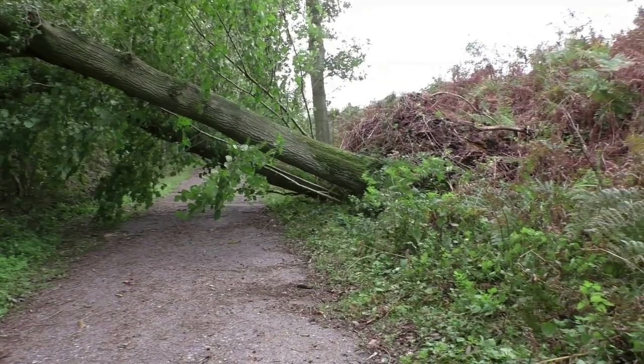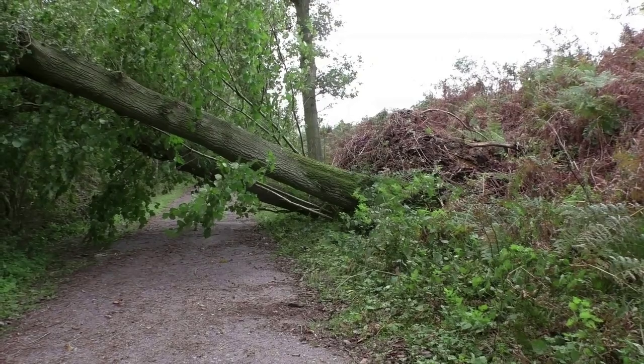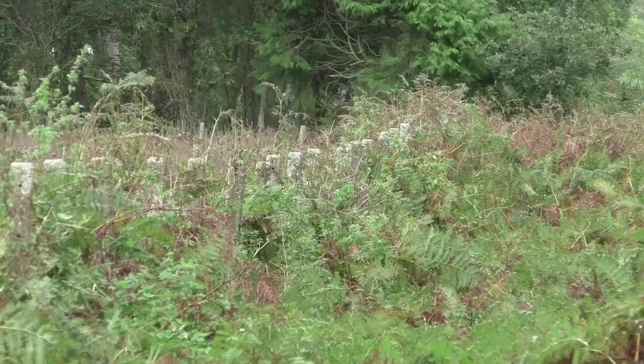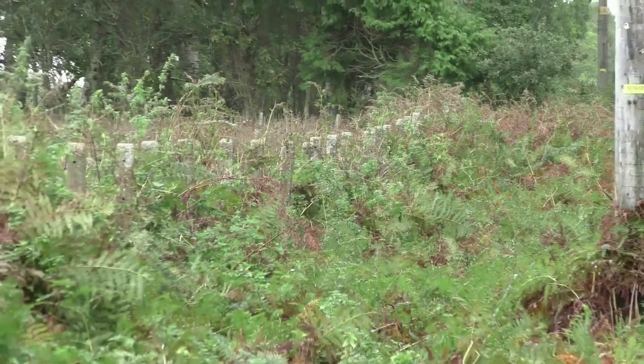As we walk along this path called the Weaver's Way, some recent strong winds have certainly left their mark here. I've heard of leaves on the line, but this is ridiculous! It's funny to think that this was probably just a sapling when the railway was running. More storm damage, and a fine line-up of concrete fence posts.